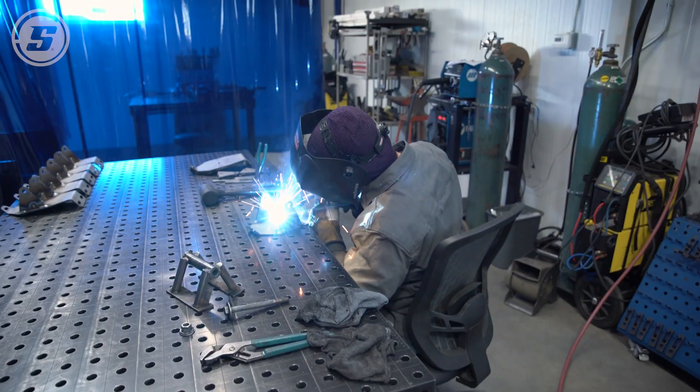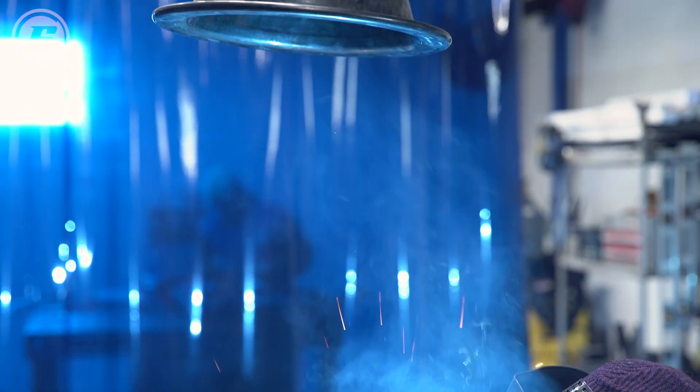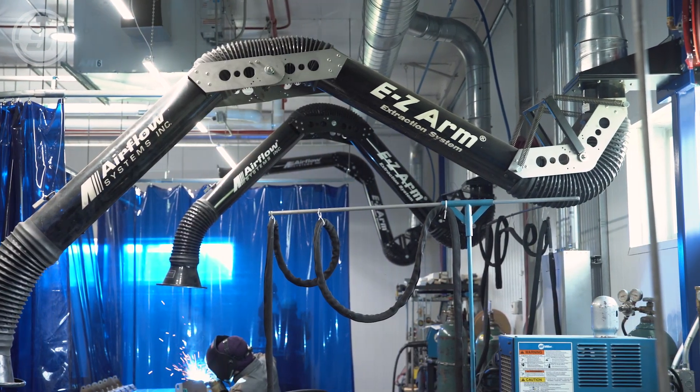We put in a big air filtration system, so when you walk into the welding area you don't smell welding smoke, you can't see any fumes — it's just really nice clean air everywhere throughout the shop.